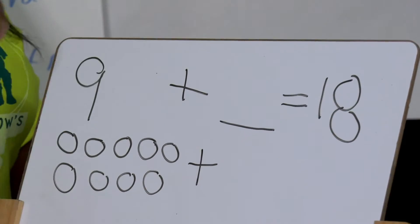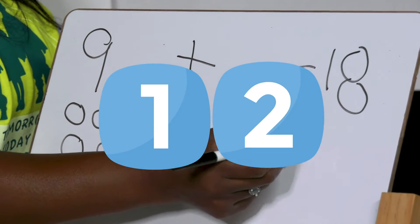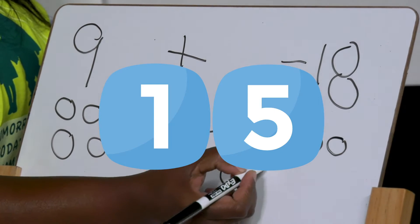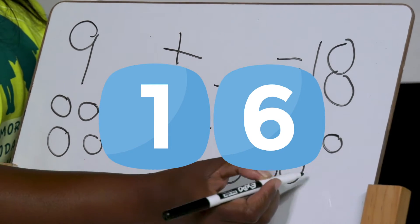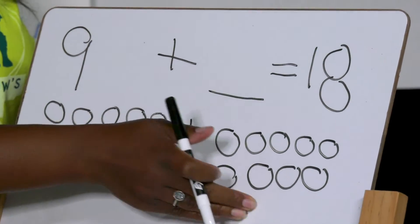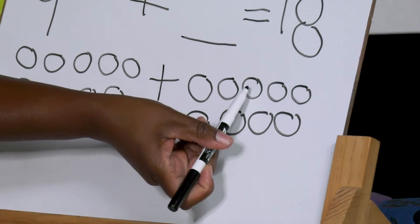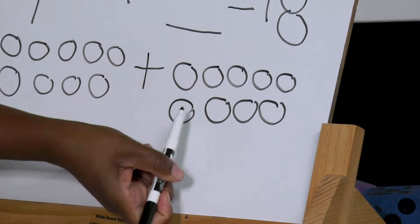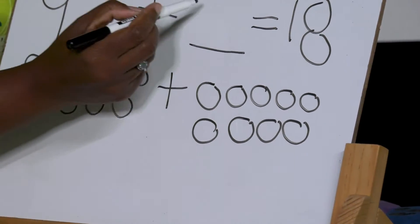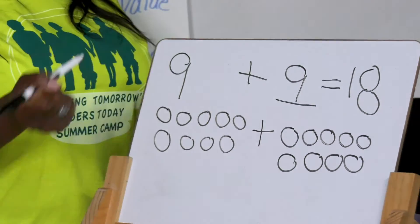So let's count on from number nine: 10, 11, 12, 13, 14, 15, 16, 17, 18. Let's count how many this is on this side of the plus sign: 1, 2, 3, 4, 5, 6, 7, 8, 9. So that's the same number — nine plus nine equals 18.